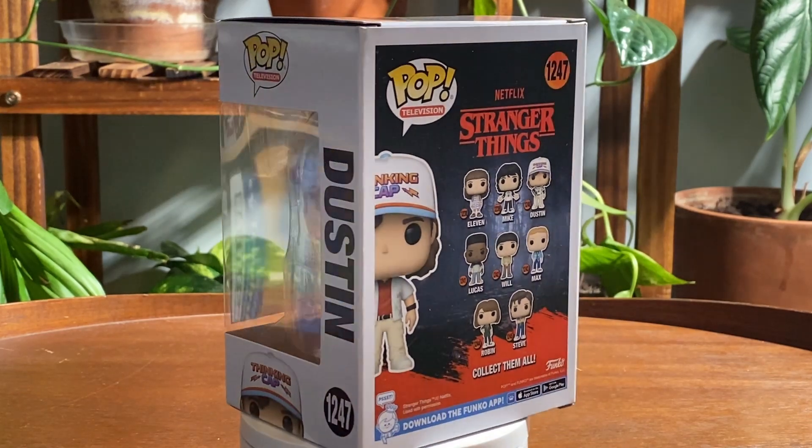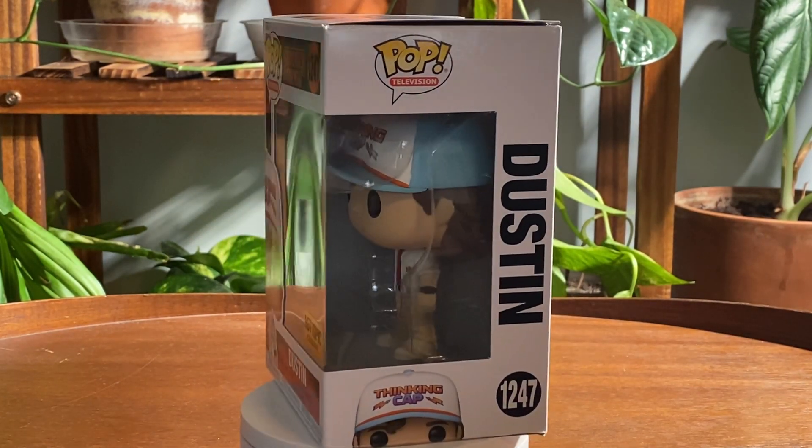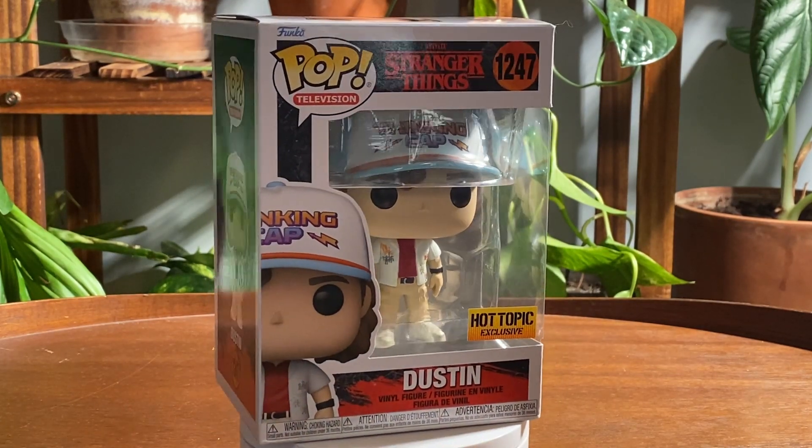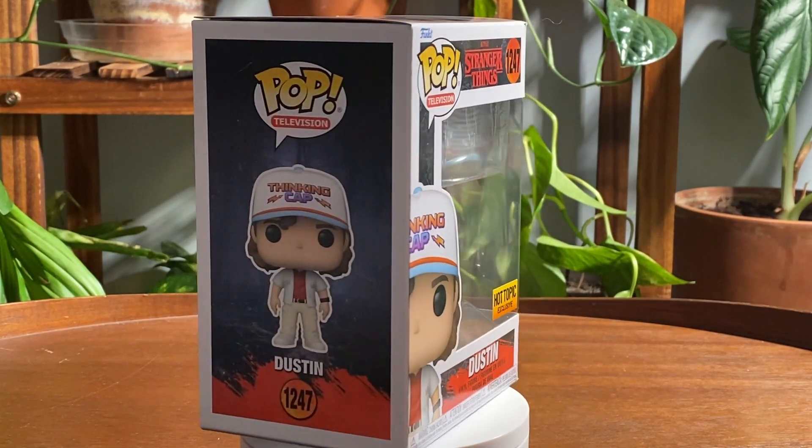I really like this Funko Pop — I think it's awesome. I really enjoy the thinking cat he's wearing and the cool floral shirt as well. I'll go ahead and pull it out of the box and show you what it looks like closer.